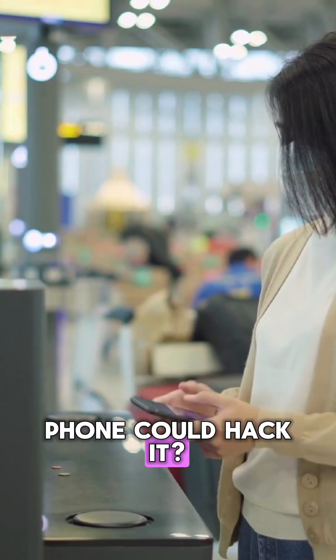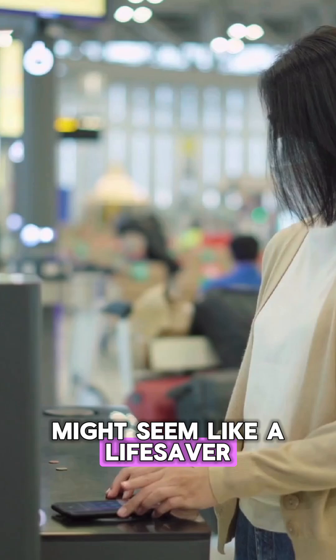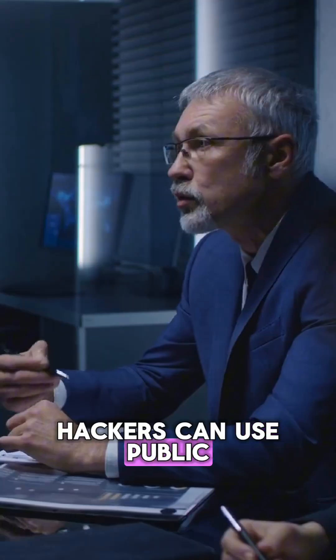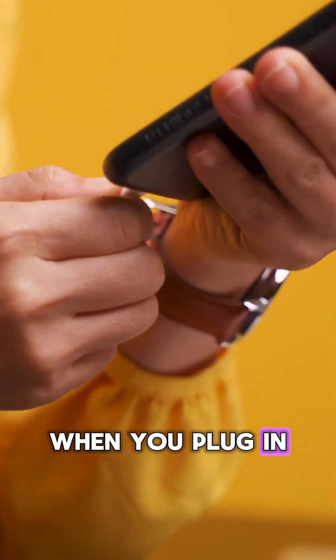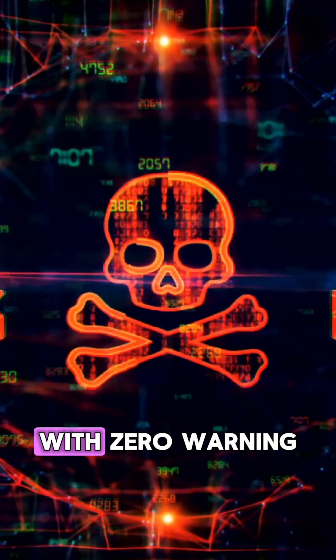What if charging your phone could hack it? Public USB charging stations might seem like a lifesaver, but they could actually be a trap. The FBI warns that hackers can use public USB charging ports to launch a cyber attack called juice jacking. When you plug in, malware or spyware can silently install onto your device with zero warning.